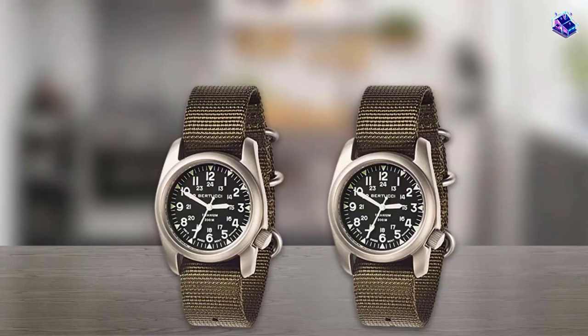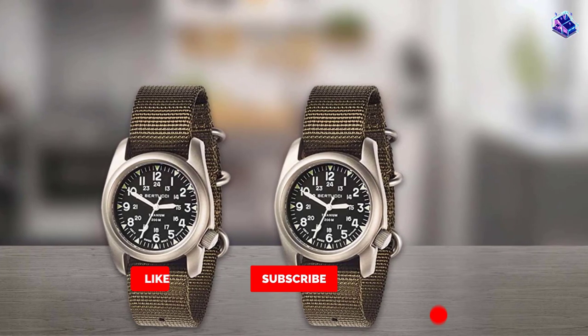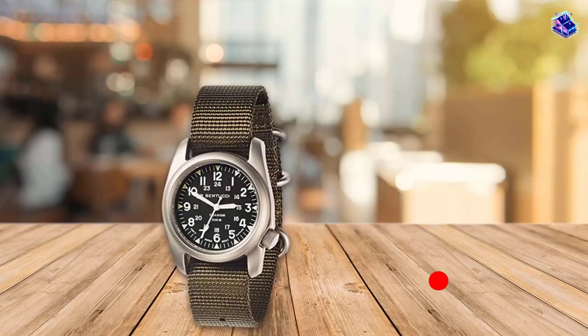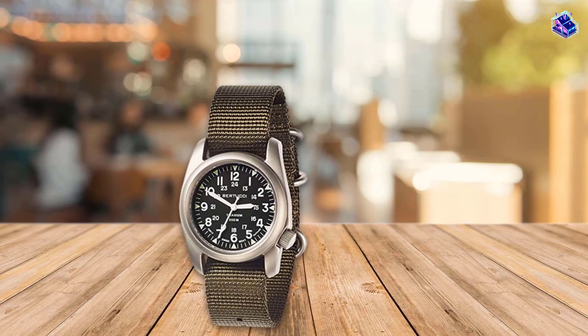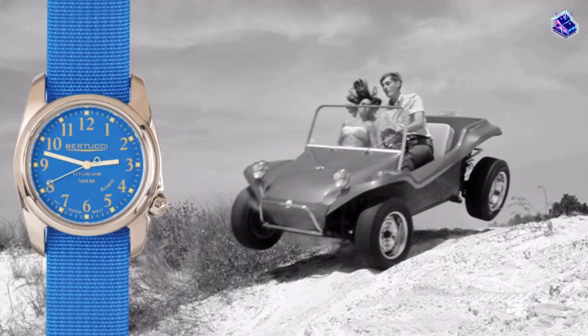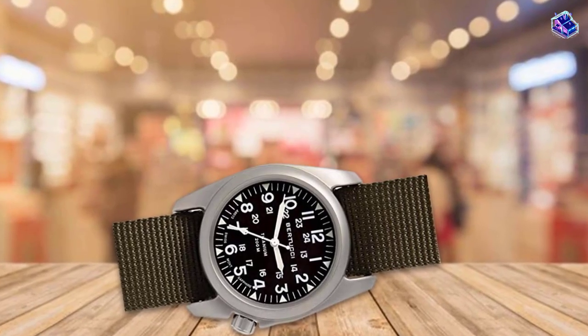The biggest reason the Batucci A2T is so rugged is because it has fixed spring bars. Batucci just outright eliminated the weakest point of any watch and engineered fixed bars into the design of the watch case. From top to bottom they are rugged watches. They also all come on a heavy-duty nylon NATO strap or a high-quality Horween leather one.